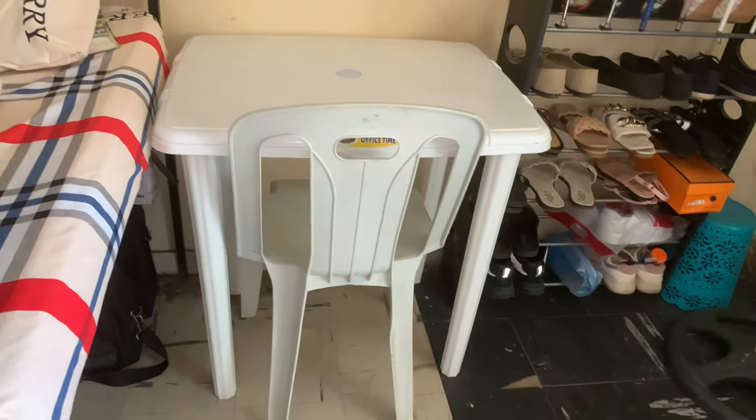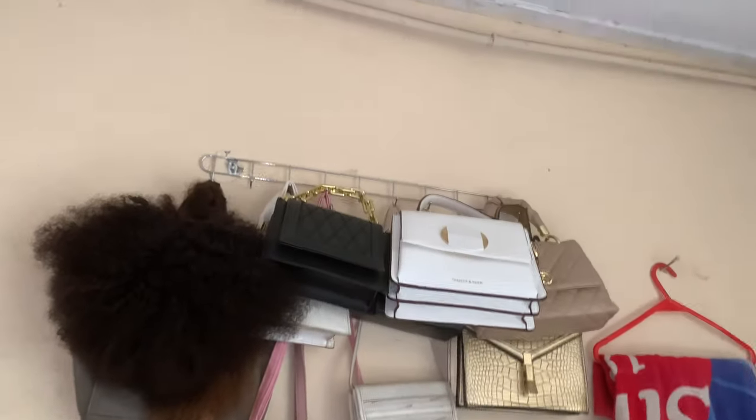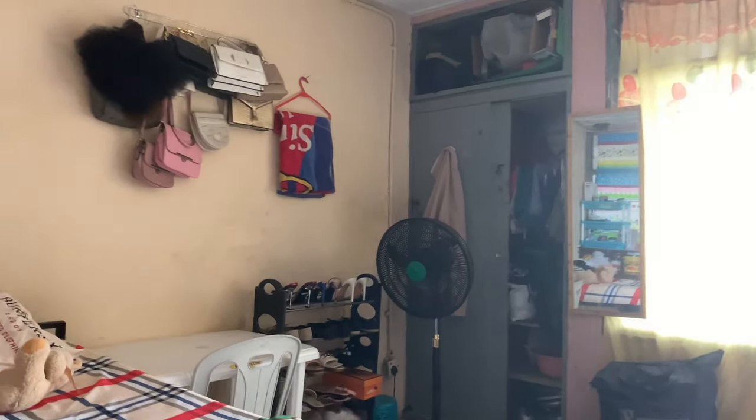Not too much going on here — just a typical student's room. There's a table and chair where I sometimes store my clothes. Down there I have my makeup bags and my tripod. That's this part of the room — not too much going on.